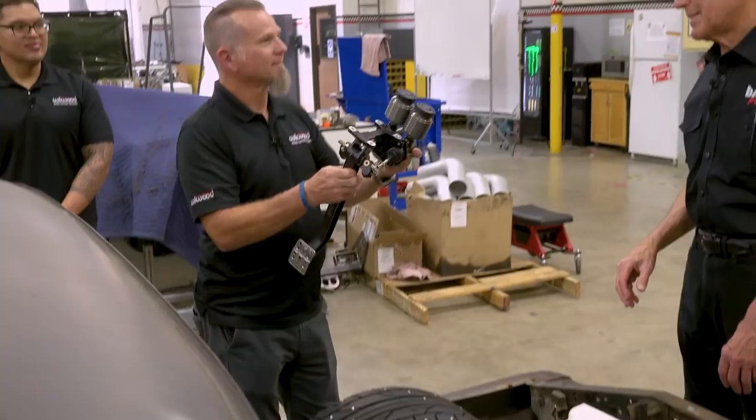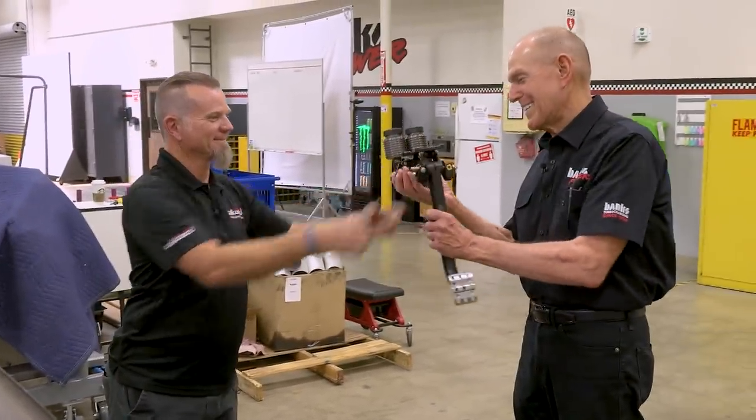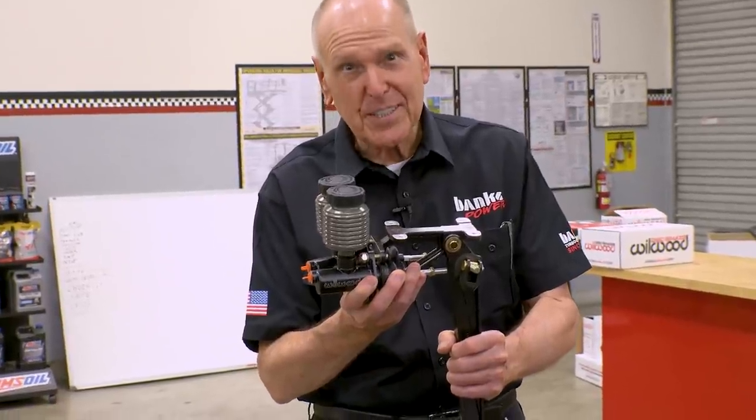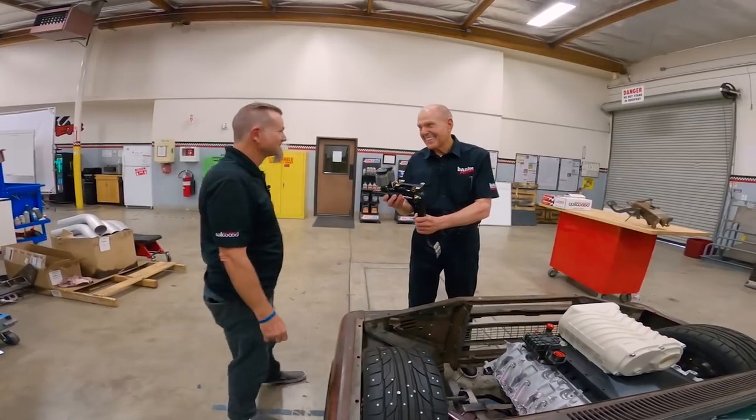I'm loving the look of those master cylinders. The black brake fluid reservoirs — just trick as hell. There's a word you don't hear much of anymore. Beautiful, absolutely beautiful. From Bill Wood to you, Gale — it's Christmas in July, folks. Thank you, Bill Wood. It's deeply appreciated.